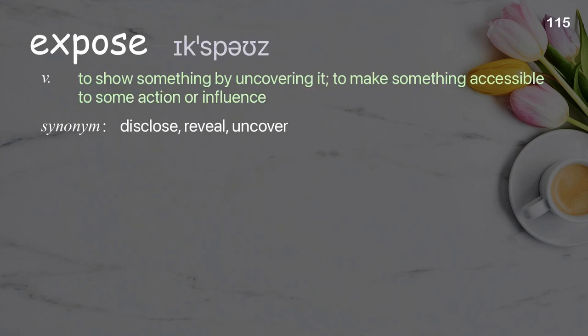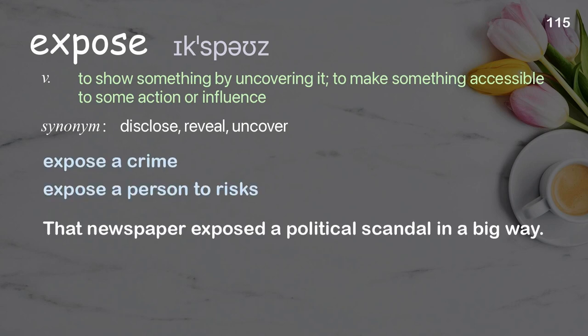Expose: to show something by uncovering it; to make something accessible to some action or influence. Examples: expose a crime, expose a person to risks. That newspaper exposed a political scandal in a big way.